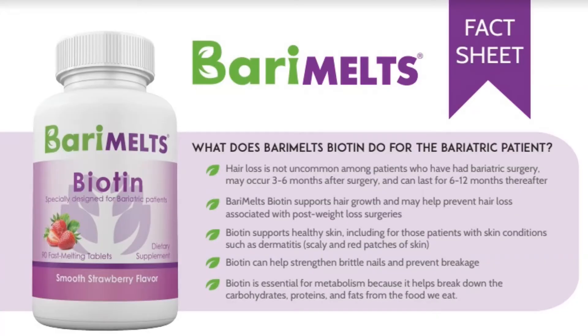The next vitamin I want to focus on is biotin. As bariatric patients, we might experience hair loss — it's most common around month 3 to month 6, and it can last anywhere between 6 to 12 months. You might even experience it years after your surgery. So it's important that you start a regimen with biotin to help keep your hair, skin, and nails really strong. Berry Melts biotin supports hair growth and may help prevent hair loss associated with post-weight loss surgeries. Biotin supports healthy skin, including those patients with skin conditions such as dermatitis, and can also help strengthen brittle nails and prevent breakage. Biotin is also essential for metabolism because it helps break down carbohydrates, proteins, and fats from the food we eat. For biotin, you just need one tablet every day.